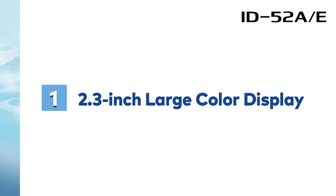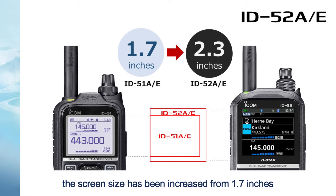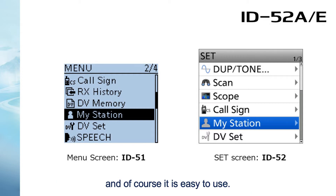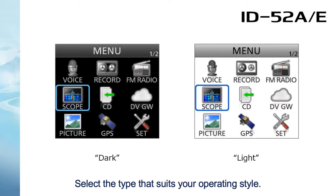Number 1: 2.3-inch large color display. Compared to the previous model ID-51, the screen size has been increased from 1.7 inches to an impressive 2.3 inches. The new color screen makes reading the radio information easy, and it is easy to use. You can select the display type from dark and light — select the type that suits your operating style.